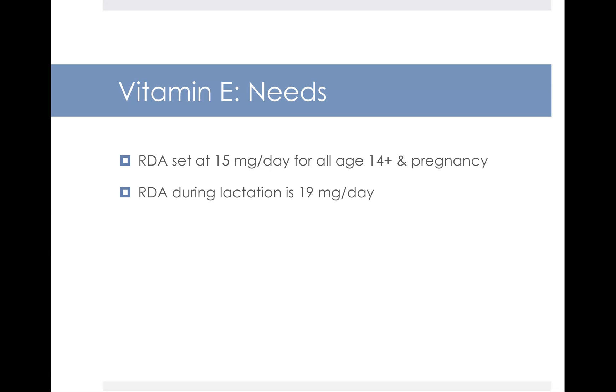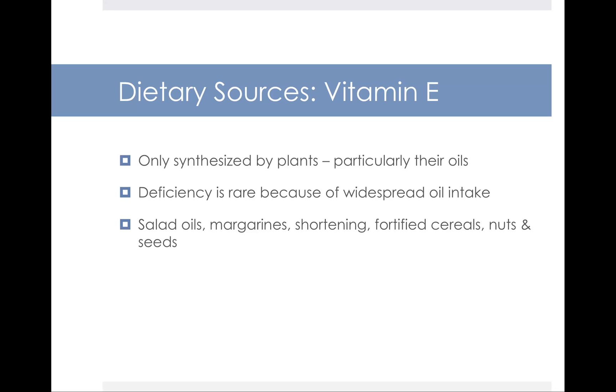The amount of vitamin E you need is set at 15 milligrams per day for all people age 14 and over, including pregnancy. The RDA for breastfeeding goes up to 19 milligrams a day. The best sources of vitamin E are plant oils. Vitamin E deficiency is rare in the U.S. because of widespread vegetable oil intake. Vegetable oils are the primary source, and we eat plenty of them. Salad oils, margarines, shortening, fortified cereals, and nuts and seeds are also good sources of vitamin E.